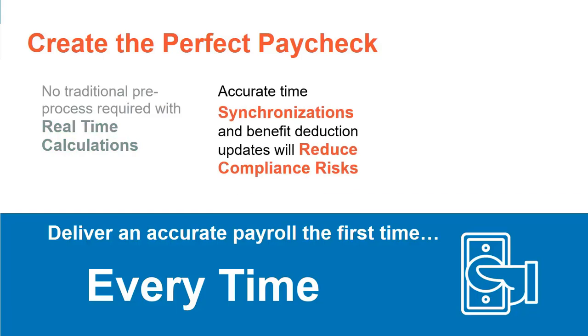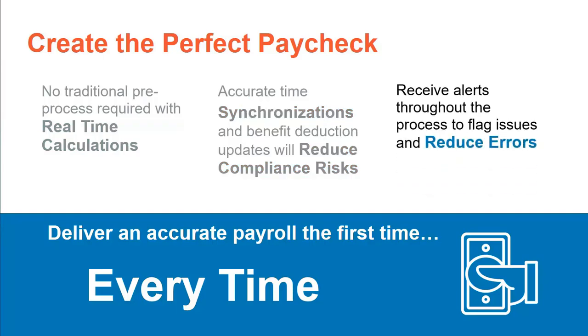Starting with employee benefit deductions updated in payroll, and accurate time synchronization from any source, you can reduce compliance risk and ensure the perfect paycheck. And receive alerts throughout the process to flag issues and reduce errors.